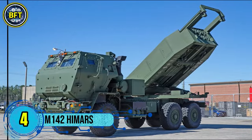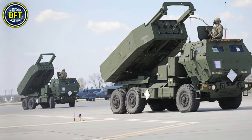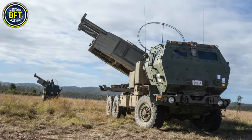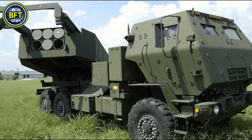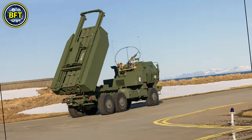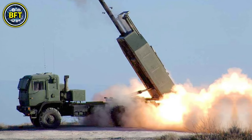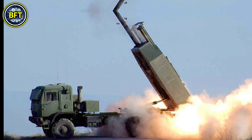Number 4: the M-142 HIMARS. The M-142 High Mobility Artillery Rocket System is a key asset for Norway's defense, enhancing its artillery capabilities. Norway has requested 16 HIMARS units as part of a military purchase agreement with the United States. This mobile system, produced by Lockheed Martin, is designed to fire a variety of precision-guided munitions, including the Guided Multiple Launch Rocket System and the Army Tactical Missile System.